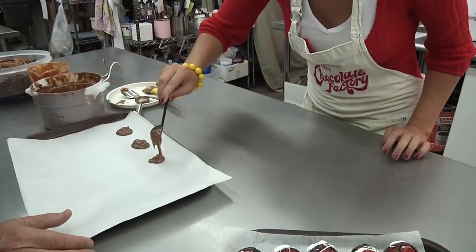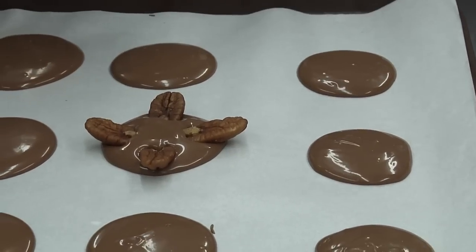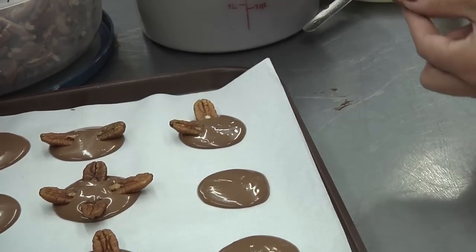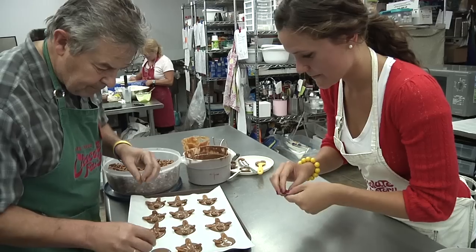The first step is easy — spoonfuls of melted chocolate on the tray. The next step is a little more time-consuming: picking out the whole pecans, or what I like to refer to as the turtle parts, and placing them ever so delicately in the chocolate to create the turtle body. And voila!